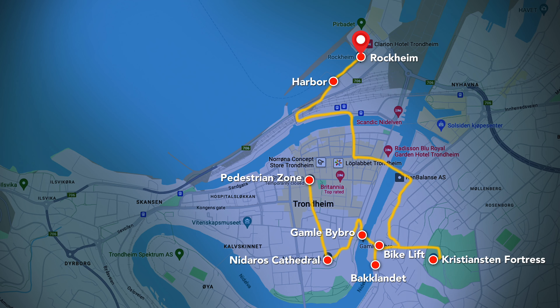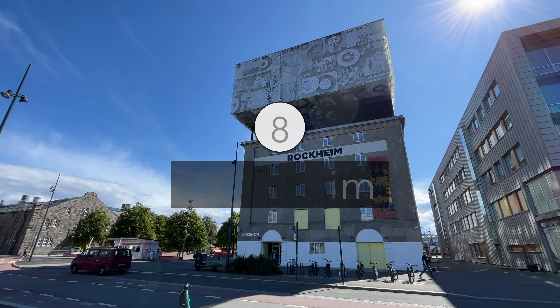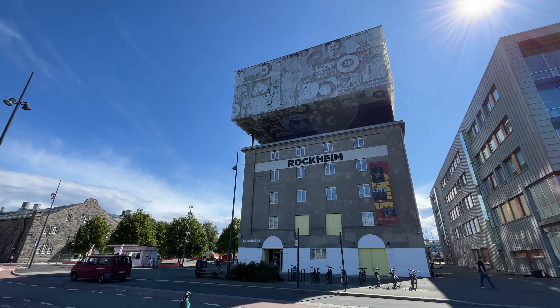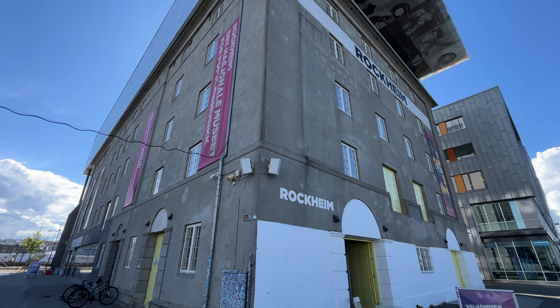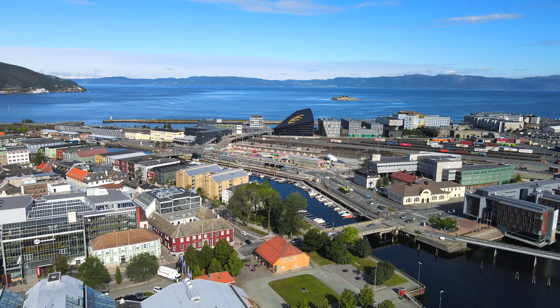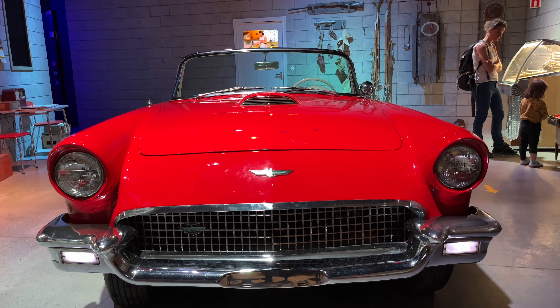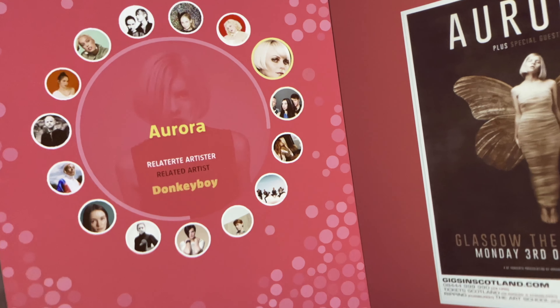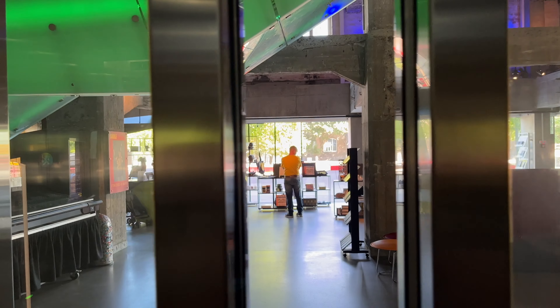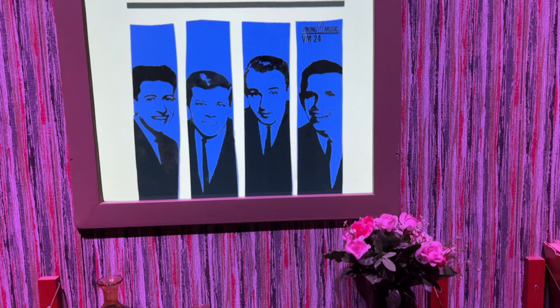Another fun thing to do in Trondheim is to pay a visit to the Rockheim Museum. Officially named the National Discovery Center for Pop and Rock, this unique museum is housed in an old modernized warehouse that was retrofitted with a box-shaped colorful roof and has since become a landmark in Trondheim's cityscape. The exhibition is dedicated to the history of Norwegian pop and rock music and showcases a multitude of local artists. Even so, the musical discovery journey provides numerous theme rooms and interactive displays and it's absolutely worth checking out.